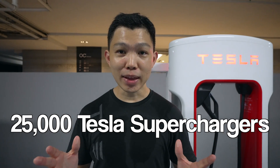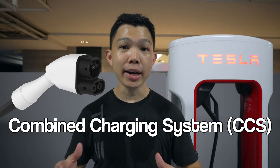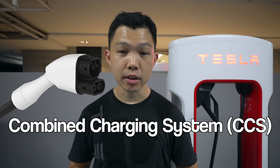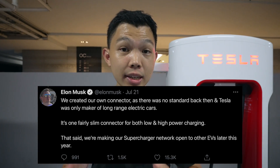Today there are more than 25,000 Tesla superchargers like this in 2,700 locations worldwide, and that number is set to grow. Singapore, like Europe, uses the Combined Charging System plug — the CCS plug — which is unlike the US where Tesla uses a proprietary plug. This makes it easier for Tesla superchargers here to support other EVs in the near future.